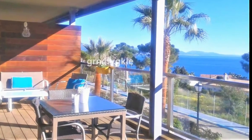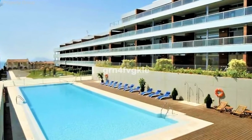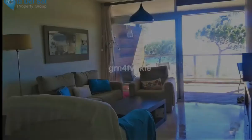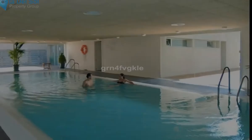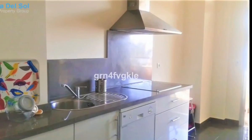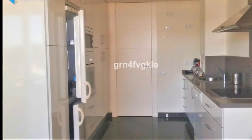Beautiful apartment with large terrace and wonderful sea views in the best urbanization of the area, Punta Paloma. Large living room and furnished kitchen with large terrace with sea views, two bedrooms, two bathrooms, hydro massage, underfloor heating, hot and cold air conditioning, armor door, excellent qualities and finishes. Urbanization with swimming pool, playground, green areas, heated pool, garage and storage room.